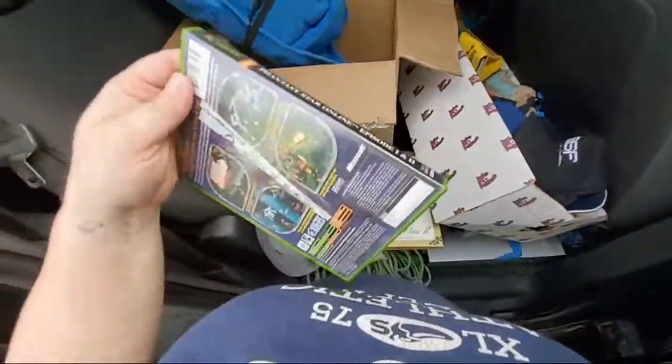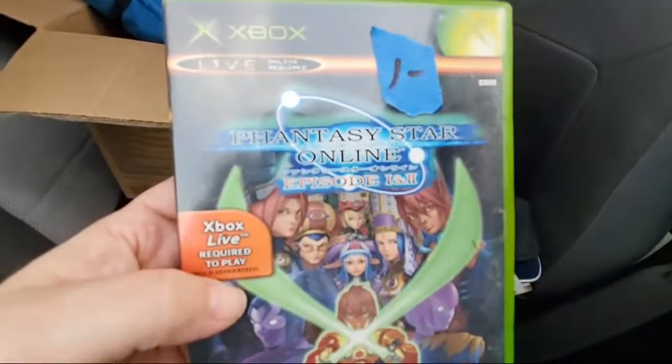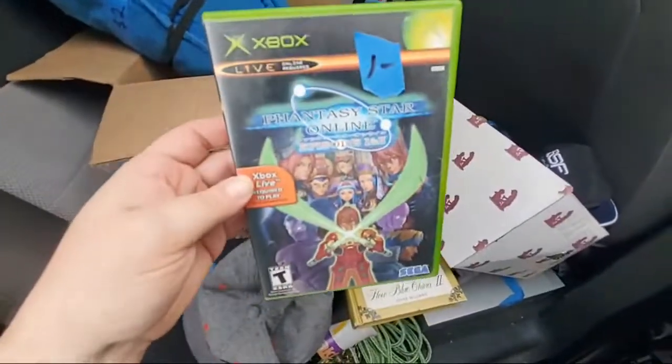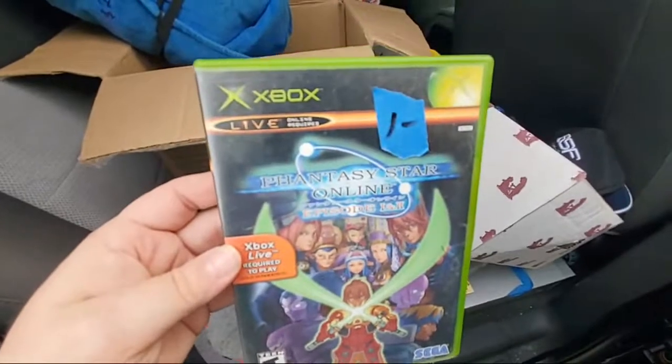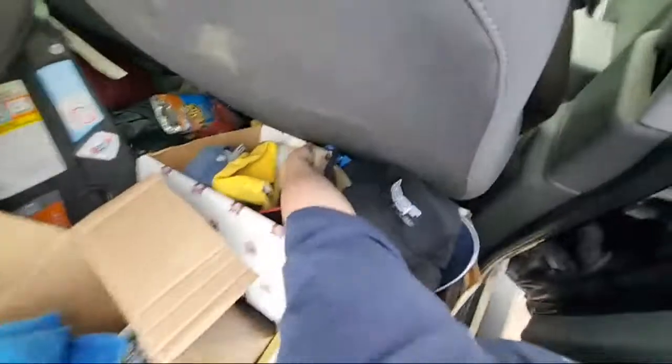I got this Xbox Live Fantasy Star Online for a dollar. I think these are selling for like 14 dollars, so not too bad.